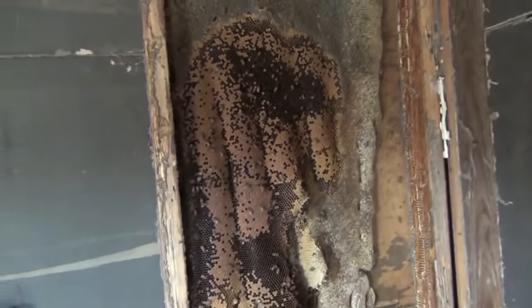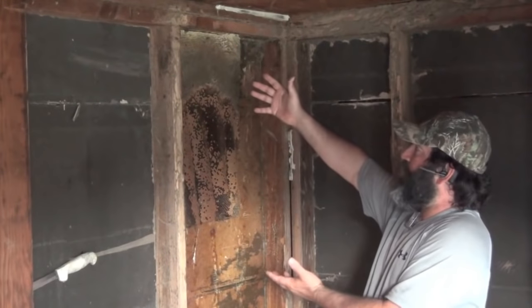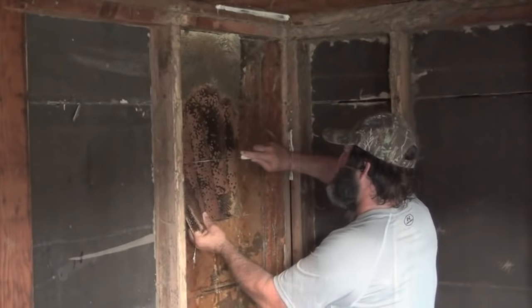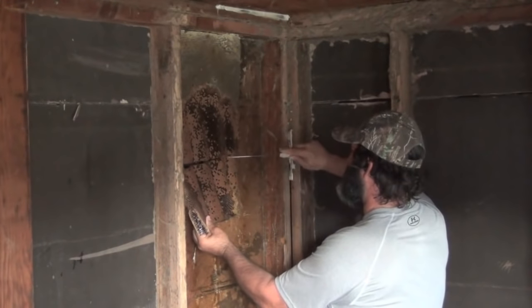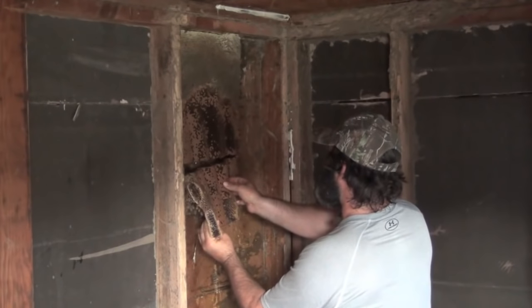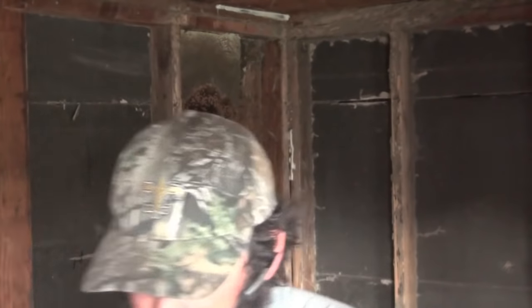Alright folks, this is what we have left. See, I am picking away at it — this is what is left. We are going to go forward; hopefully we get lucky and we get her. It's real wavy but there is still a lot of capped brood on it. Look at the bees back there. She might be on this piece — let me go out and look.